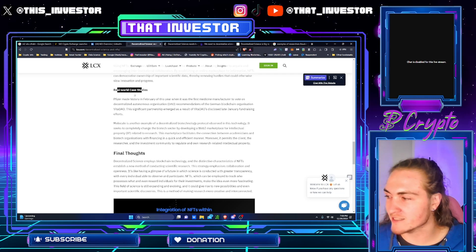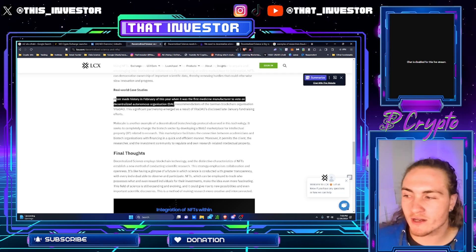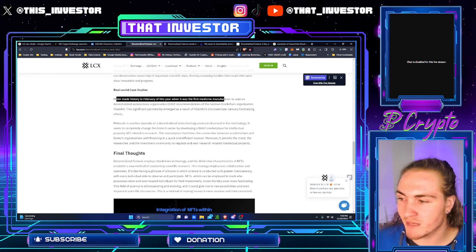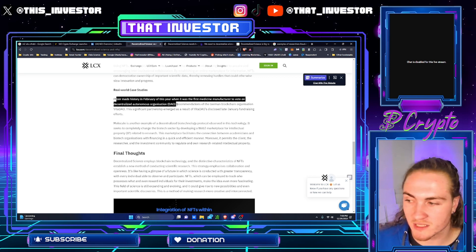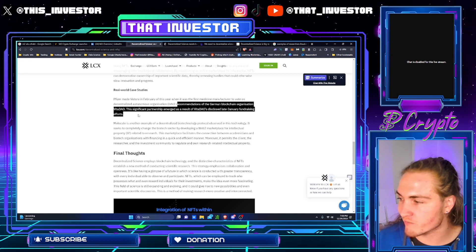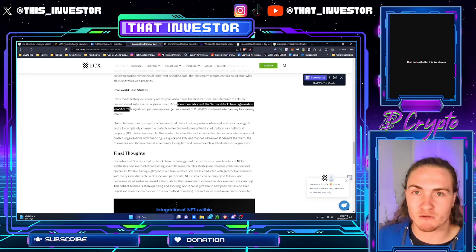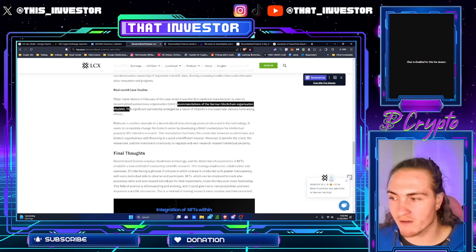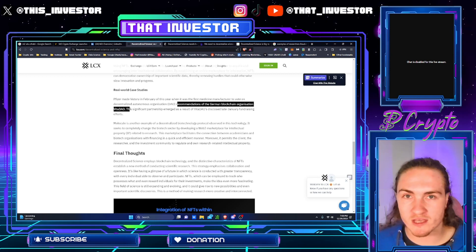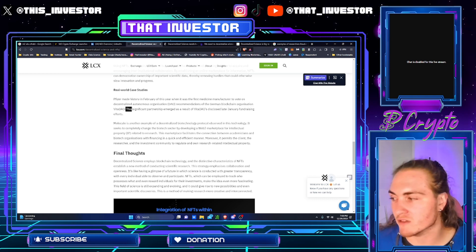Real-world use cases. Pfizer made history in February of 2023 when it was the first medicine manufacturer to vote on a decentralized autonomous organization — a DAO — specifically the recommendations of the German blockchain organization VitaDAO. Pfizer actually invested into the treasury of VitaDAO and is voting on some of the operations, using the token as governance.